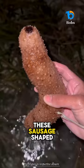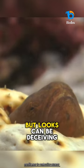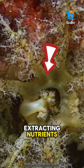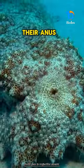At first glance, these sausage-shaped invertebrates don't seem very impressive, but looks can be deceiving. Sea cucumbers spend their days vacuuming up sediment through one end, extracting nutrients and then expelling waste out the other end. They also breathe through their anus.